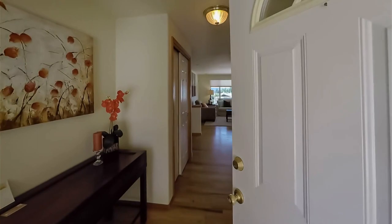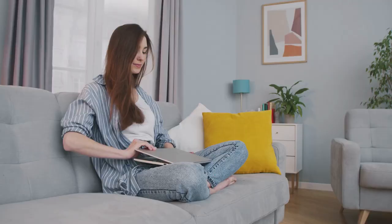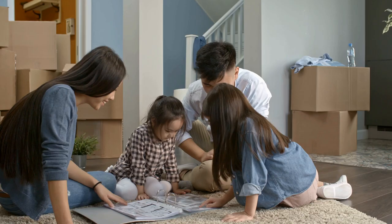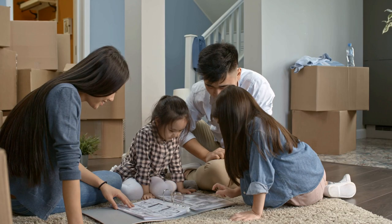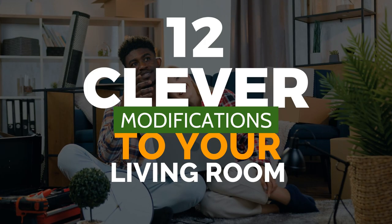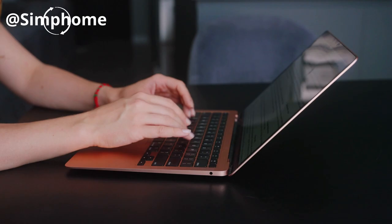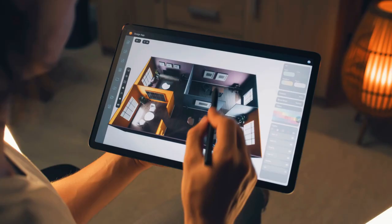All eyes are naturally drawn to the living room upon entering a home. As a result, you can use it as a starting point for making a great first impression. There are numerous options for enhancing the aesthetics and convenience of your living space. If you're at a loss on how to design a show-stopping one, these 12 modifications to your living room will impress even the most discerning of your online followers.